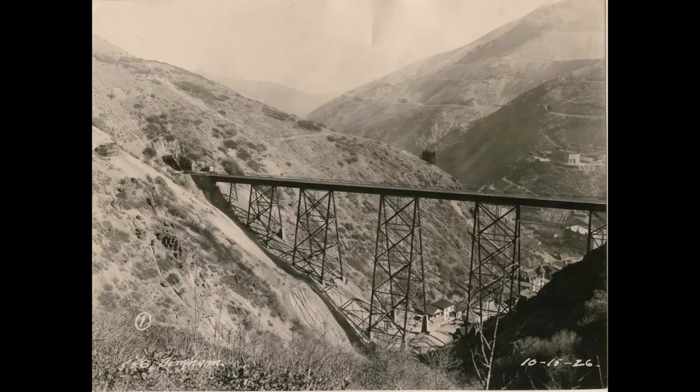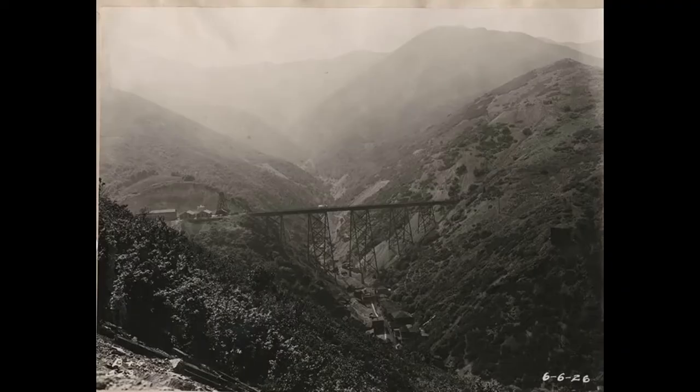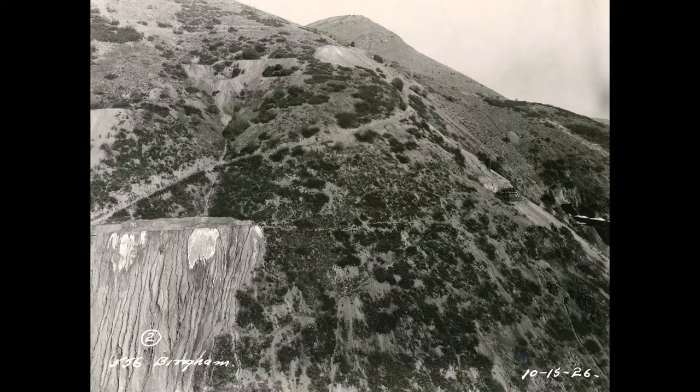Then we move up to the year 1926. We have a number of photos for this year because they had some kind of right-of-way litigation going on with the road going up Markham Gulch — that will be an upcoming video. Not long after that right-of-way was settled, this is when they started filling in that gulch with waste rock.